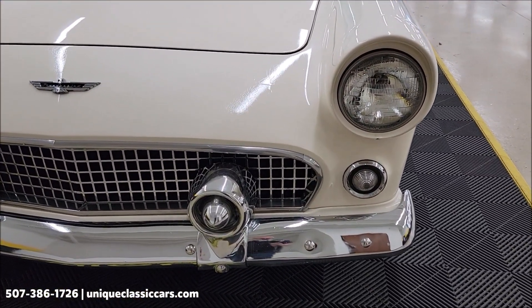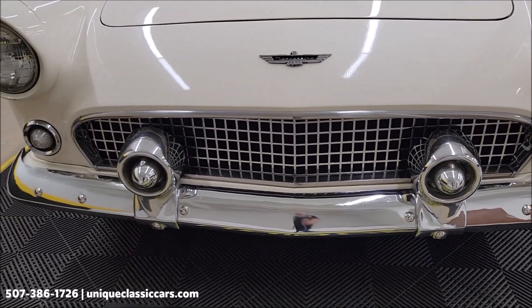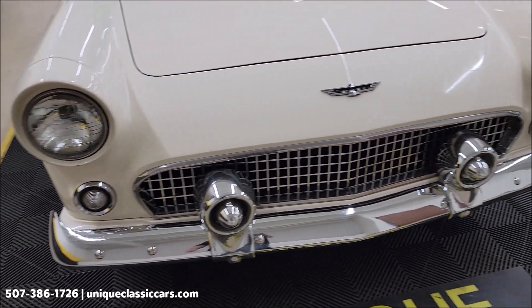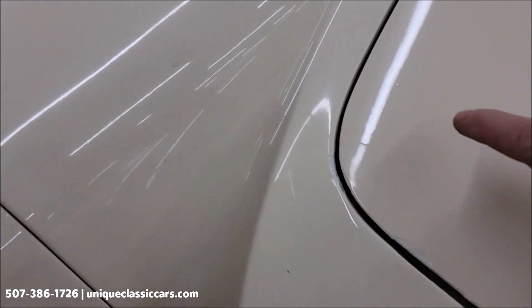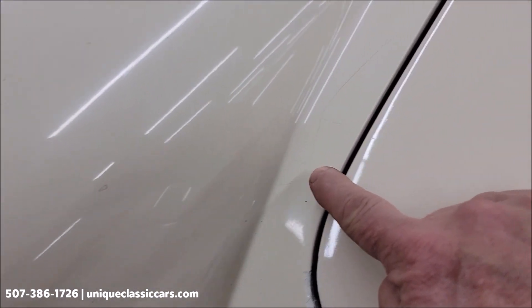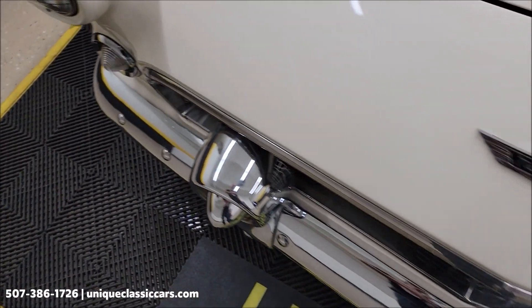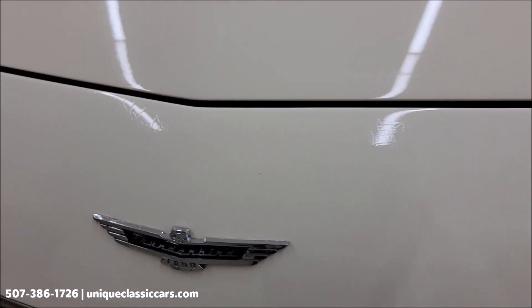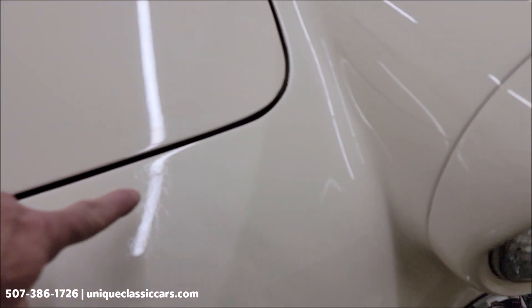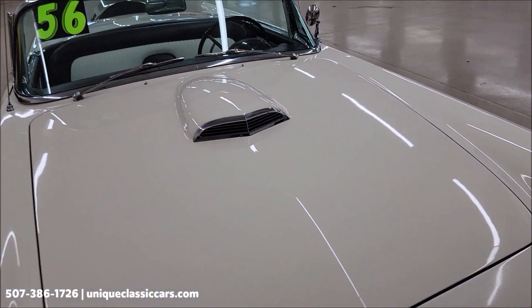Let's go ahead and take a look at the front grille chrome. As far as the paint, I want to point out — there is some checking to it. It does show its age some. You can kind of see there's some checking, some spots throughout the front. You've got to get the light just right to see it, so it's a little tougher, but you can see it here. Just want to make you aware of that.